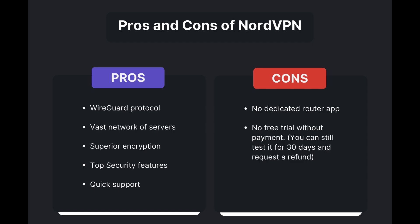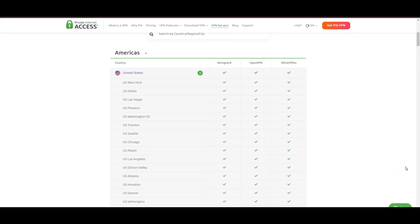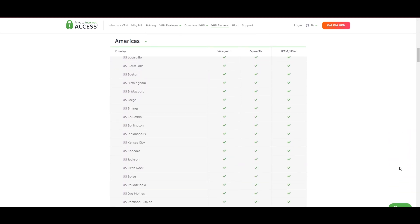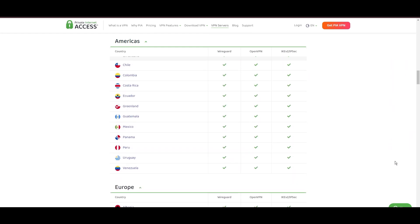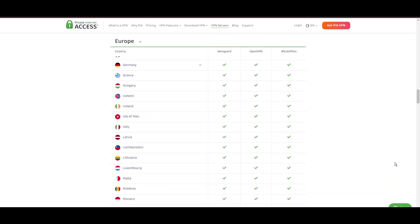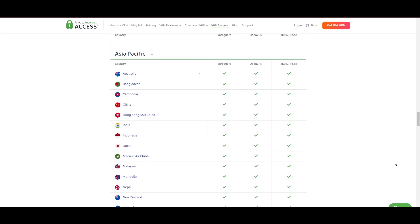Stepping into the spotlight with a formidable network, Private Internet Access — PIA — VPN shines for its unparalleled range of over 35,000 servers globally. This massive server network not only surpasses giants like NordVPN and Surfshark, but also solidifies PIA's position as the preferred choice for those valuing server diversity and accessibility from Indonesia. At the core of PIA's appeal is its commitment to swift and seamless connectivity, crucial for streaming, browsing, and secure access to various online services in Indonesia.